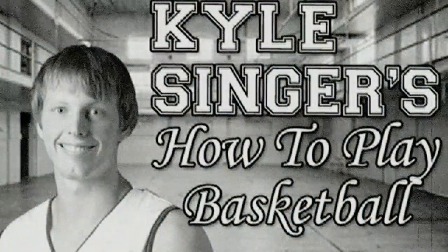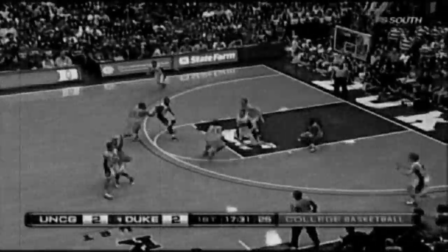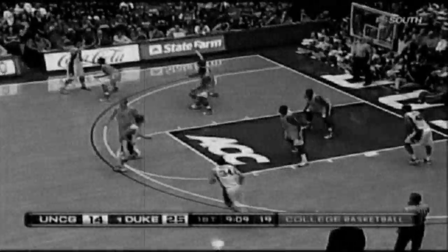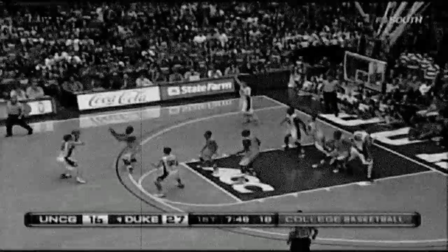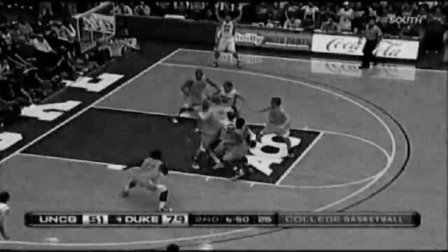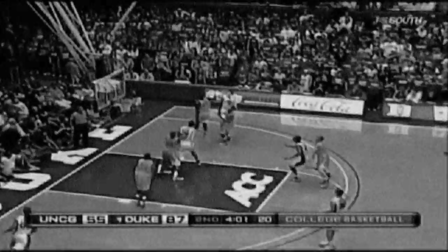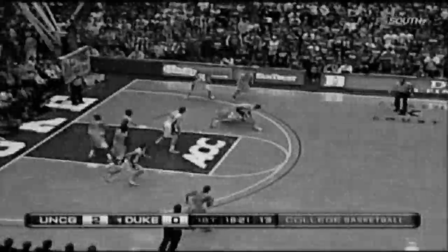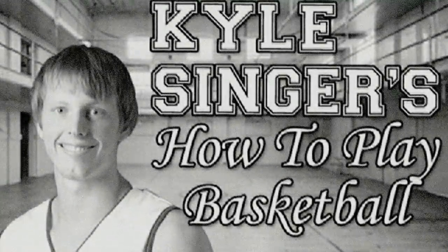Hey kids, welcome to another episode of Kyle Singler's How to Play Basketball. In today's episode, we'll show you how to catch and shoot, shoot a floater, post up and use the glass, fake a defender and shoot off the dribble, rebound the basketball, score by using a finger roll, drive to the basket and distribute to an open man, pull up off the dribble, block someone trying to score at the rim, steal the basketball, jump over a defender, take the ball down the court, and score in transition. Don't forget to tune in next week when we'll talk about how to dunk the basketball and play defense.